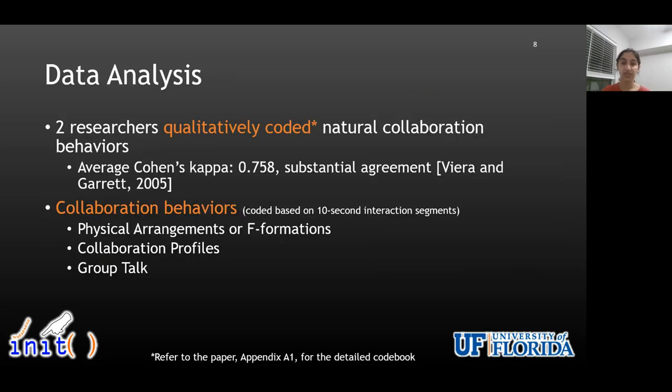We qualitatively coded groups' natural collaboration behaviors in terms of how these groups physically arranged themselves around the sphere, how they collaborated, as well as what they talked about during the interaction. In the interest of time in this talk, I'm primarily going to focus on the first two collaboration behaviors: physical arrangements or f-formations and collaboration profiles.